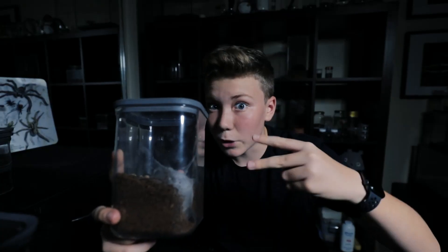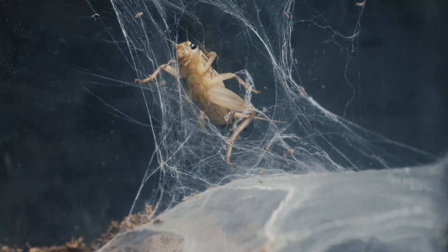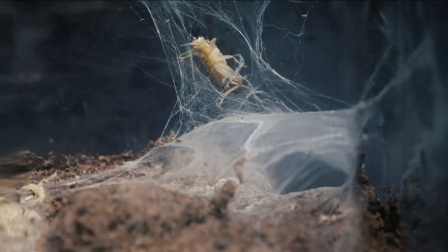Then it's game over! Now let's see if my two funnels are ready for a feed. I just dropped this first cricket right onto the web, and he's just chilling there. So let's see what happens.